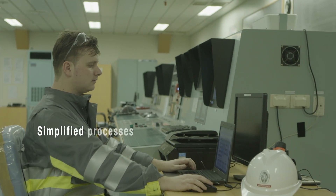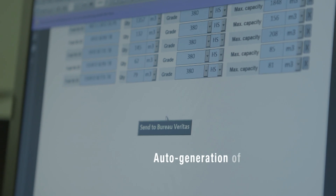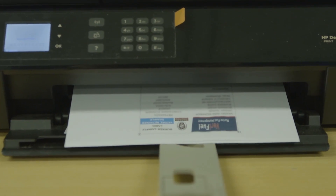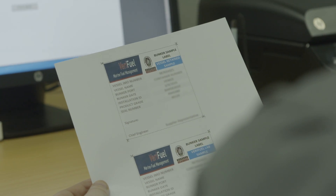One single document is sent directly to both the Verifuel portal and the sample logistics team as soon as the bunker operation is finished. Labels are created from the same document and can be directly printed, improving the speed of reporting and data integrity, as there is no need to hand-write documents.